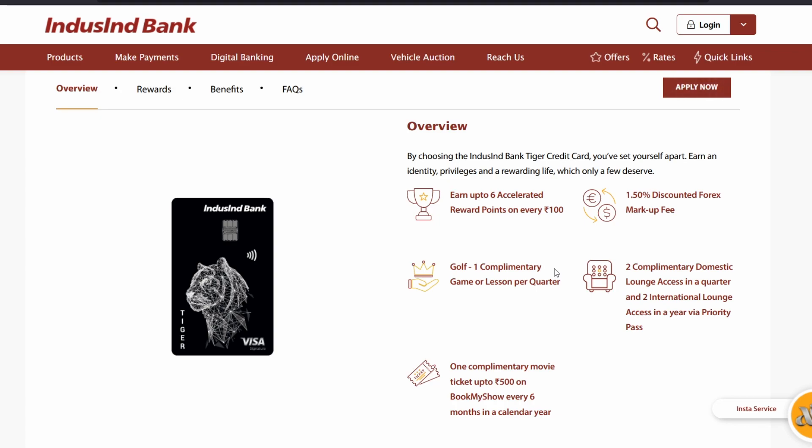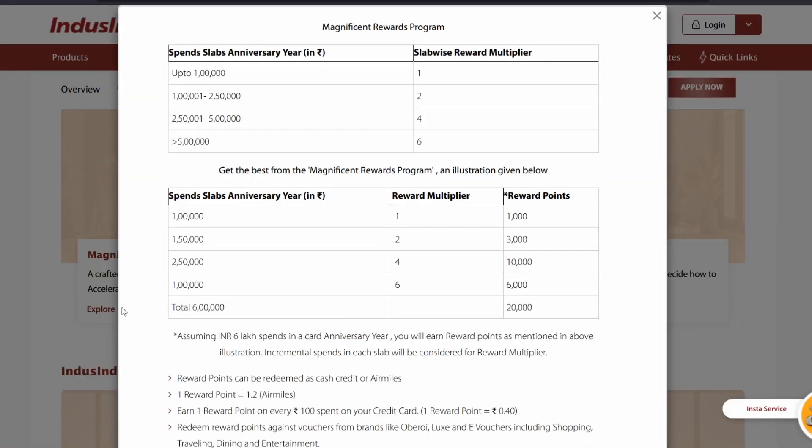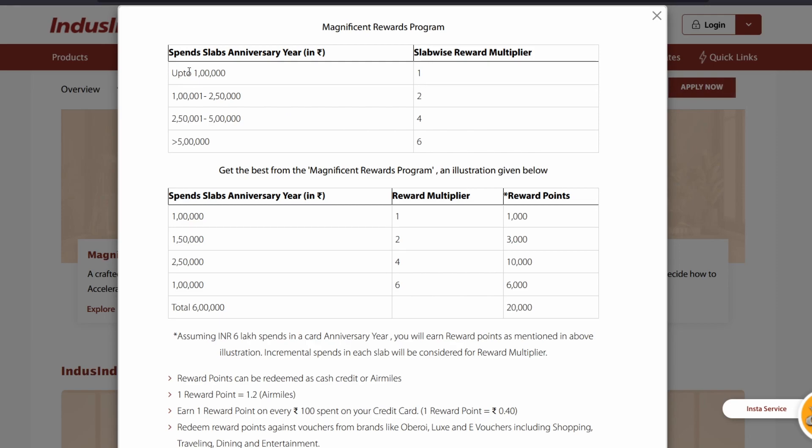This is sort of a mid-tier card, but the reward system is not that good. As you can see from the website, rewards are earned in slabs — up to one lakh, they are only giving one point for every 100 rupees spent. The value of those reward points, if converted to air miles, is 1.2 air miles, and if converted to statement credit or e-vouchers, the value would be 0.4 rupees per point.